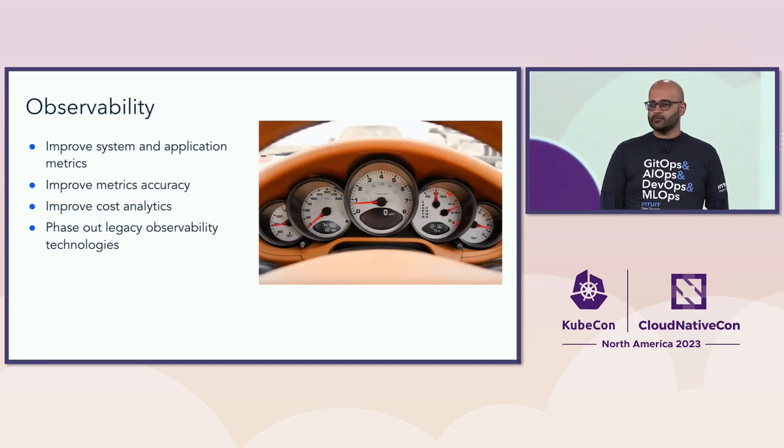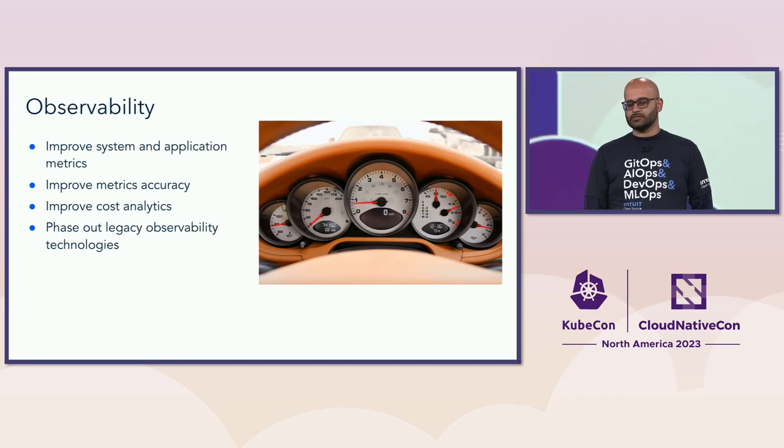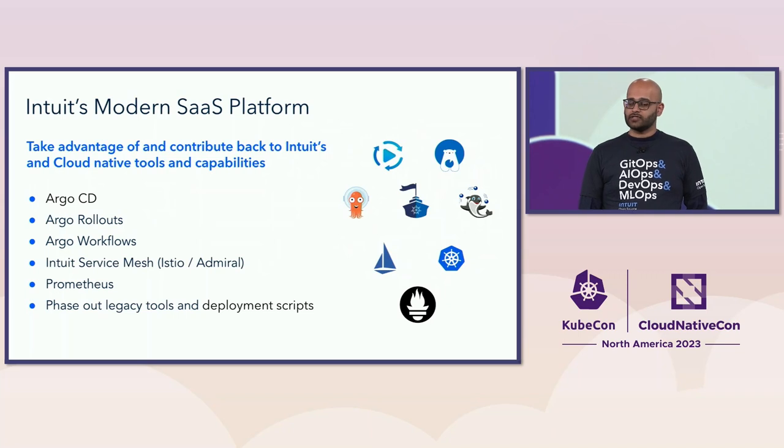We also saw opportunities in observability. We had metrics and logging in our old API gateway but had some gaps — it was difficult to add new metrics and we had custom solutions with a cost overhead. We saw opportunities to improve using Prometheus and other cloud-native technologies. Our system structure made cost analytics very challenging, so we saw an opportunity with cluster-namespace partitioning to improve cost analytics. Finally, we wanted to utilize Intuit's modern SaaS platform, taking advantage of Argo CD, Argo Rollouts, Argo Workflows, Istio service mesh, and Prometheus, and phase out legacy tools and deployment scripts.